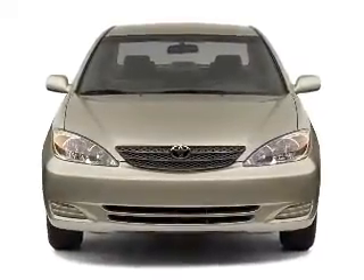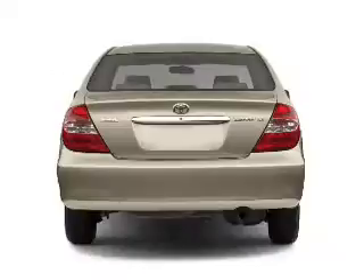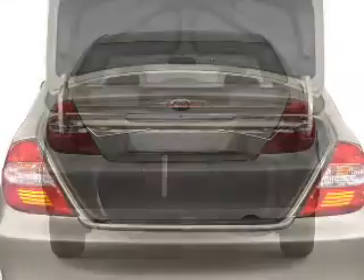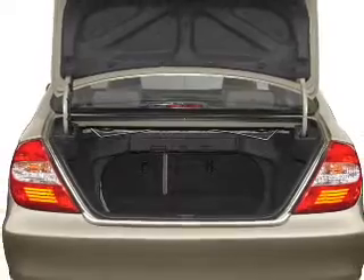With a solid 6-cylinder engine connected to a smooth shifting automatic transmission, premium wheels lend a distinctive appearance. The anti-lock braking system will keep you safe on the road.